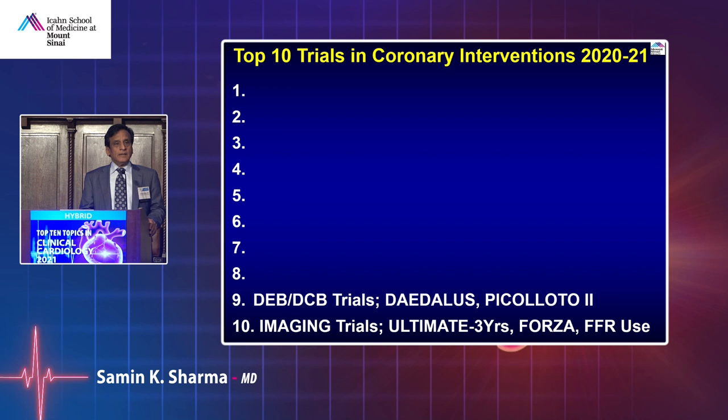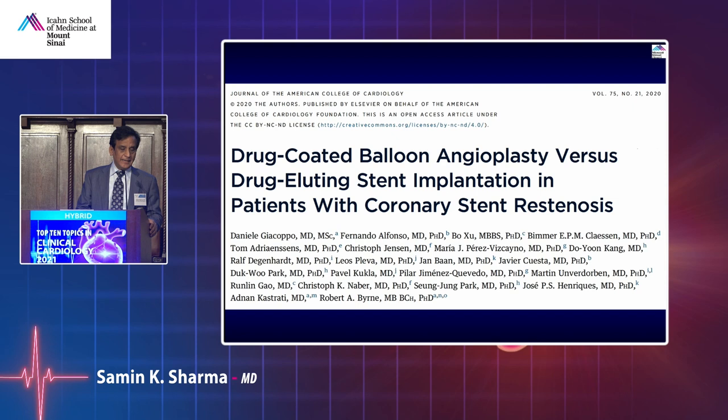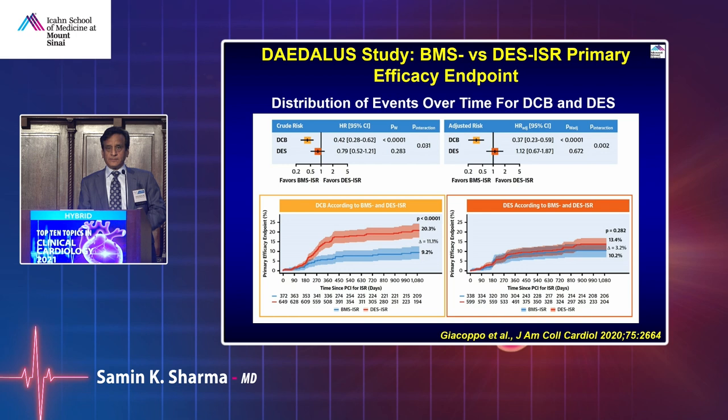Second topic: drug-coated balloons, which we don't have in the United States for coronary use yet — we do have for peripherals. Many trials have examined drug-coated balloons compared against drug-eluting stents. Results showed that if you have re-stenosis after BMS, drug-coated balloon works better; but in the DES group, it does not have that advantage. So for DES re-stenosis, do DES again; for BMS re-stenosis, drug-coated balloon works.